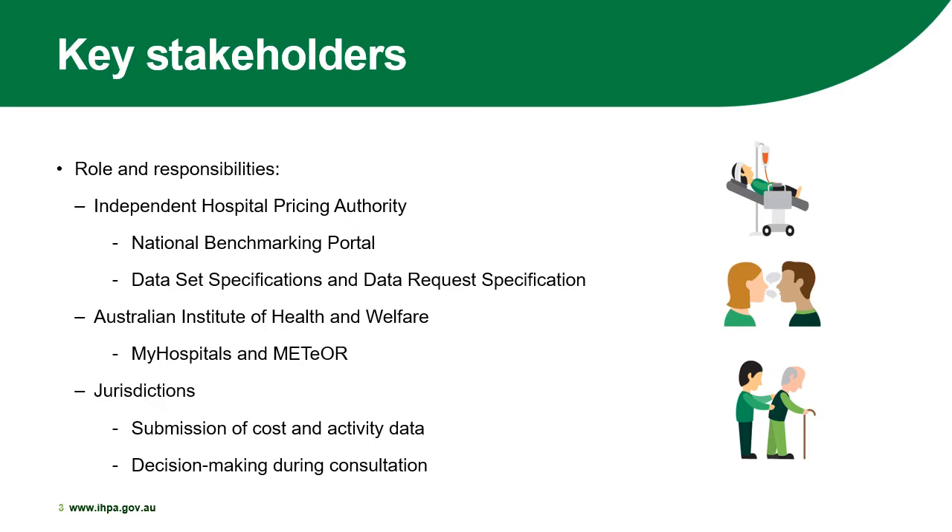Jurisdictions are responsible for the submission of cost and activity data and for providing relevant and essential information during consultation to drive decision making, ensuring the data collection and reporting process runs smoothly.